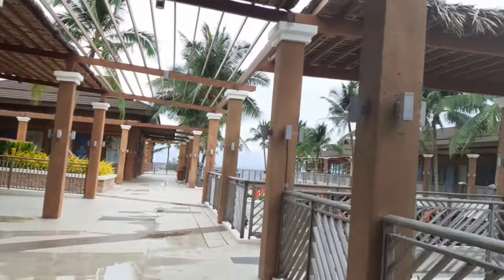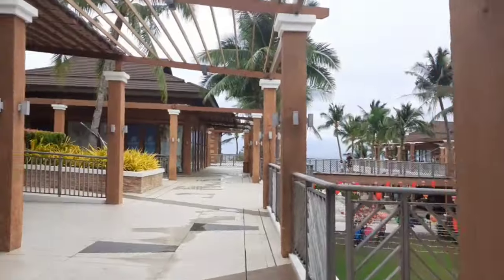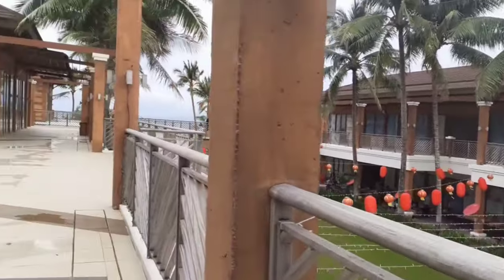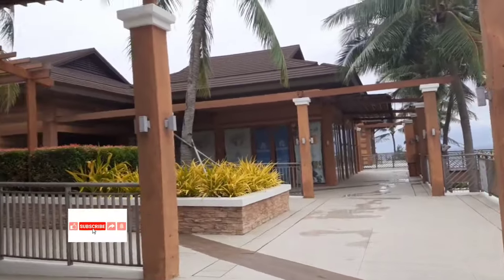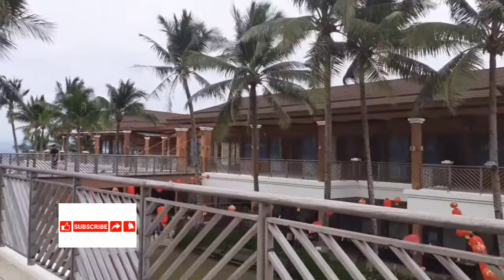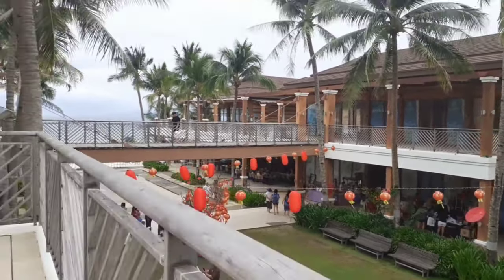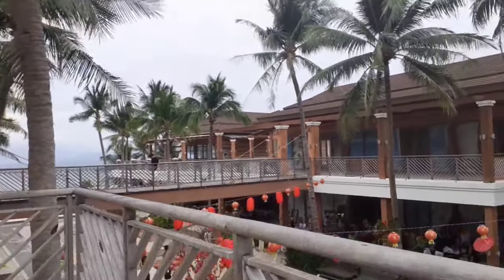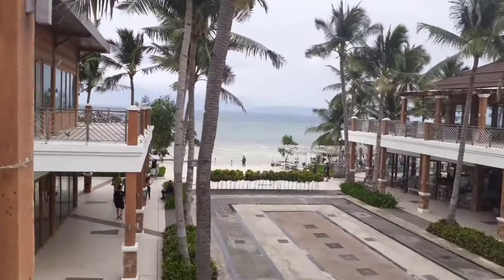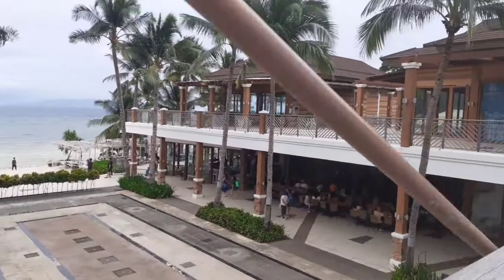Some shops are not yet rented here on the second floor — it's closed. It's a bit raining. It would be nice if the weather were sunny and not rainy and windy.